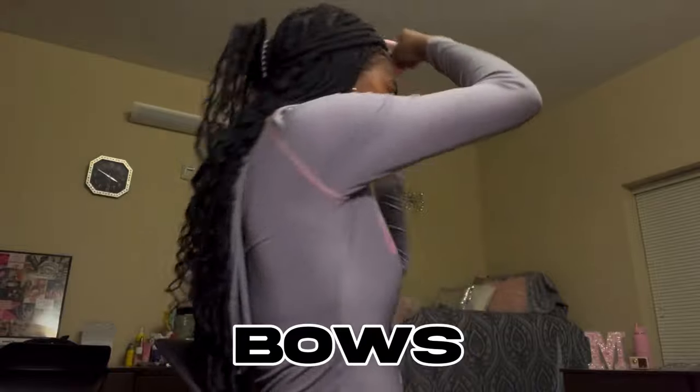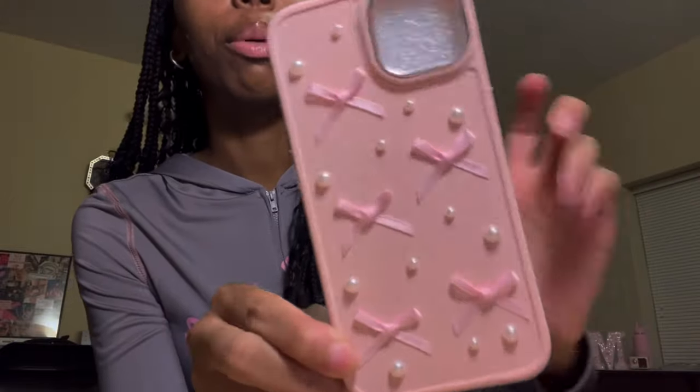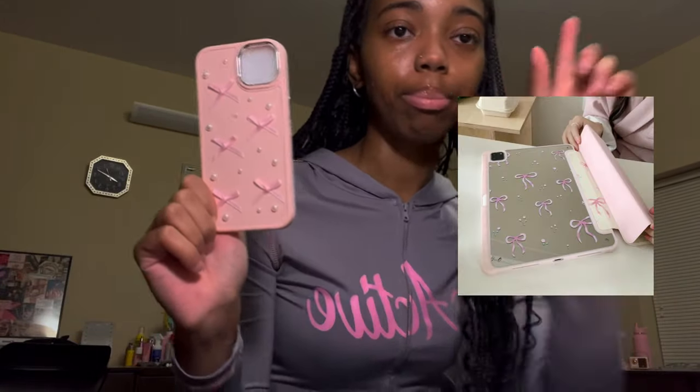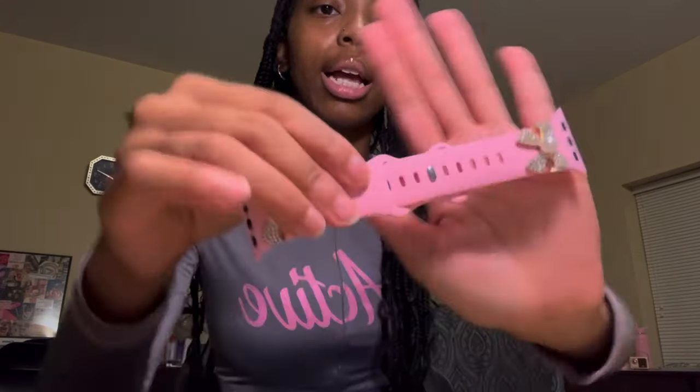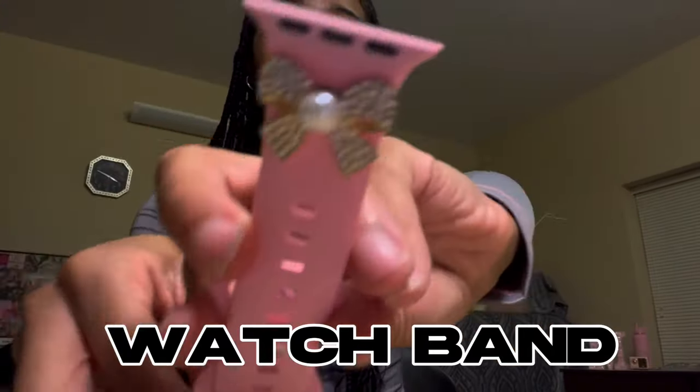Y'all see the vision! I got this phone case — it's pink and has little bows and little pearls. I also got a matching iPad case but it's not in this haul, so I'll pop it up on the screen. Then I got an Apple Watch band — the wristband has little pearls and bows and it's pink.